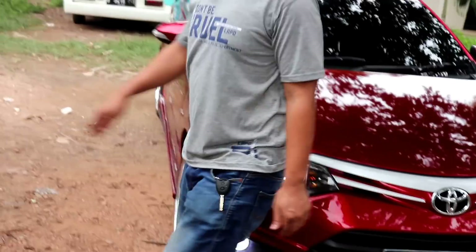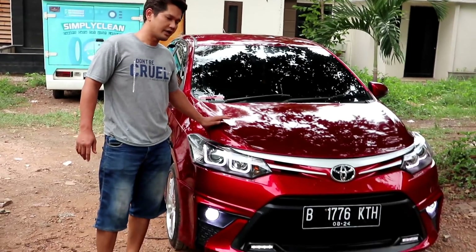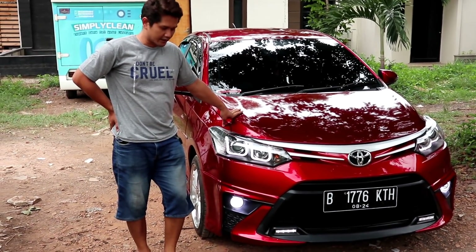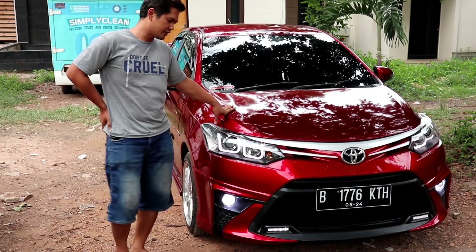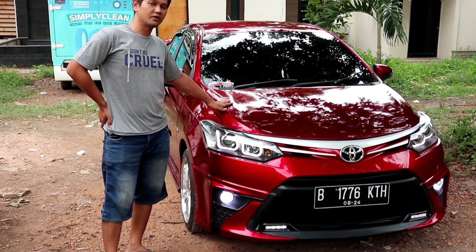For those who want a unit like this, I'm pricing it at 110 million IDR — full upgrade, for a 2014 model. Because there's a price for quality — I maintain quality and I maintain the price as well. This price strongly reflects the quality of the unit.